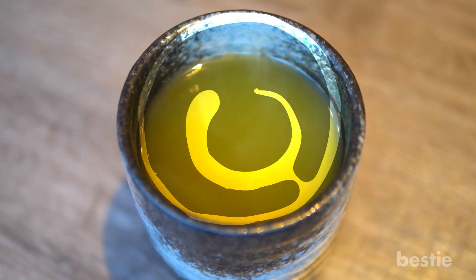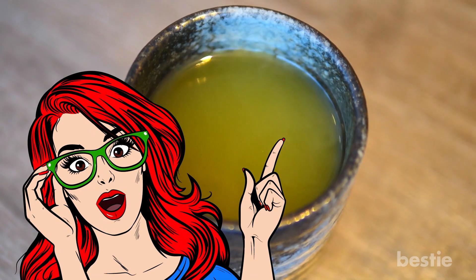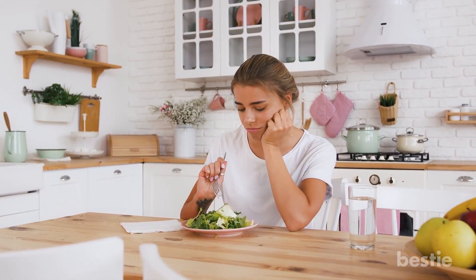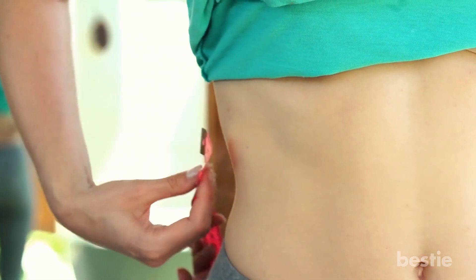Green tea is certainly good for fitness. Since there are so many weight loss tips, you're probably wondering which ones to trust. Well, we tried them all and found what worked and what didn't.